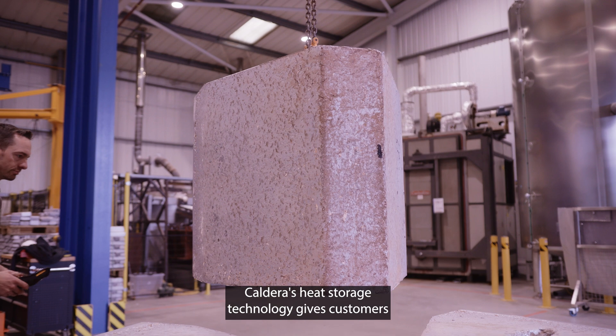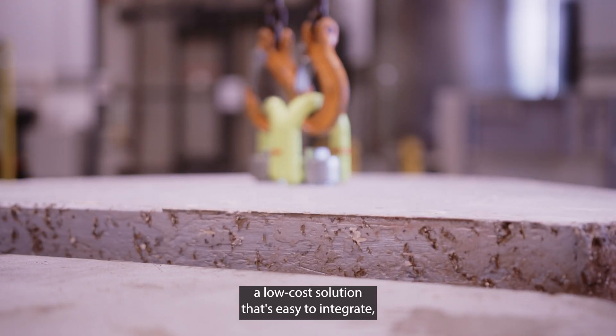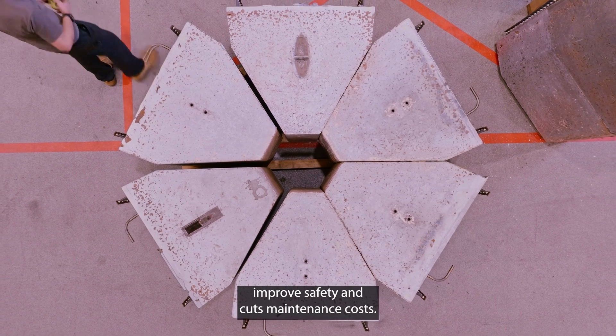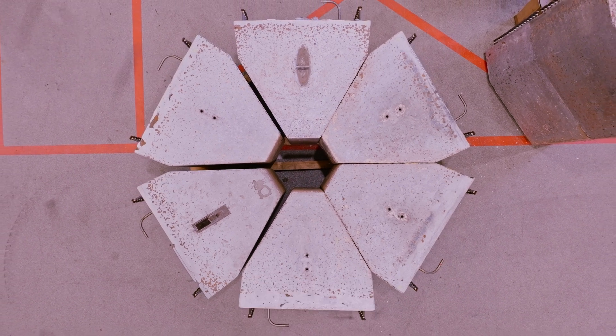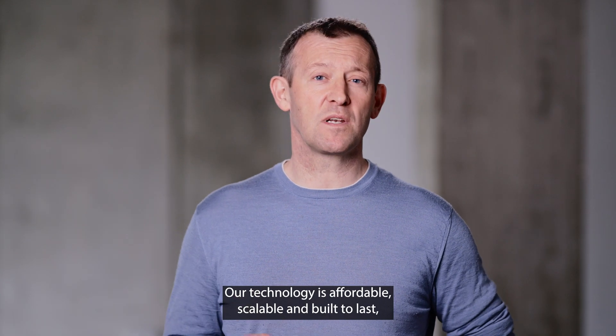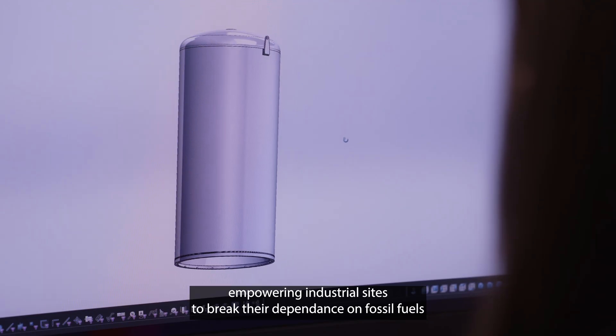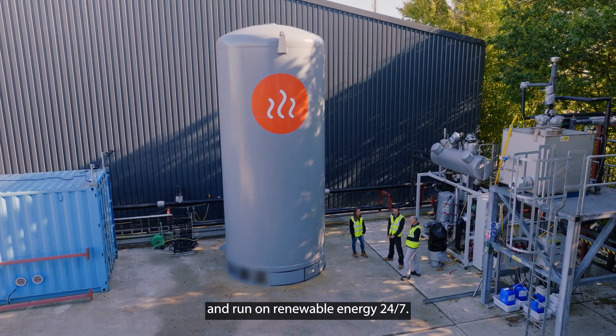Caldera's heat storage technology gives customers a low-cost solution that's easy to integrate, improves safety and cuts maintenance costs. Our technology is affordable, scalable and built to last, empowering industrial sites to break their dependence on fossil fuels and run on renewable energy 24-7.